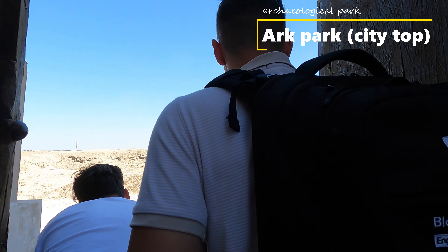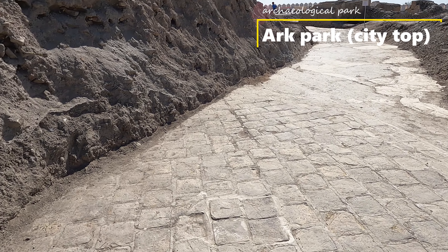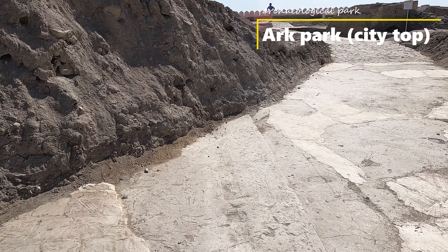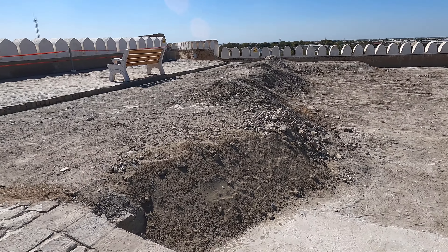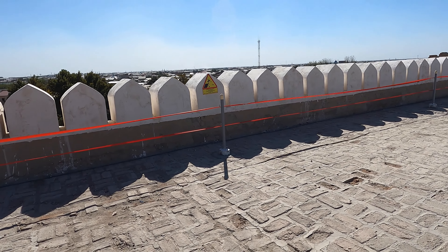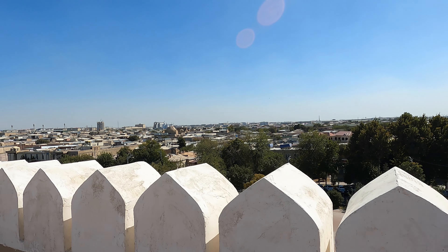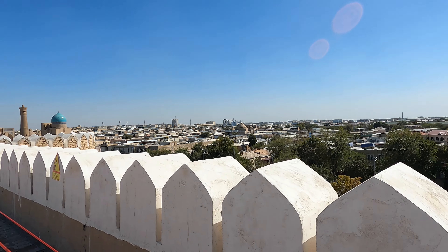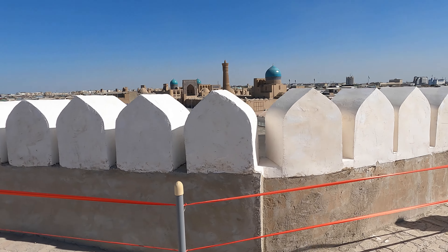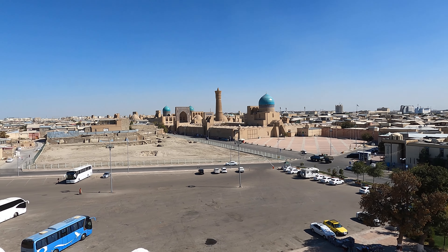Unlike many other landmarks in the city, the Ark of Buhara provides a unique opportunity to enjoy 360-degree views from its top. The Ark has undergone several phases of restoration and conservation efforts to preserve its historical significance, which is important in maintaining the cultural heritage of Buhara. The historic center of Buhara, which includes the Ark, was designated as a UNESCO World Heritage Site in 1993, underscoring the cultural and historical significance of the city.